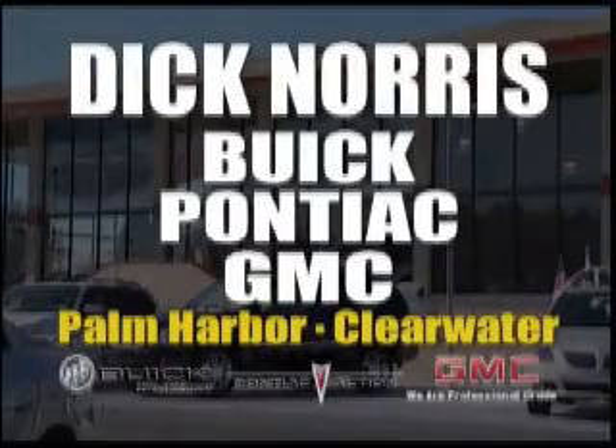For a different dealership experience, come to Dick Norris Buick Pontiac GMC in Palm Harbor and Clearwater.